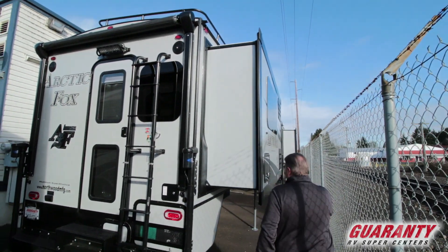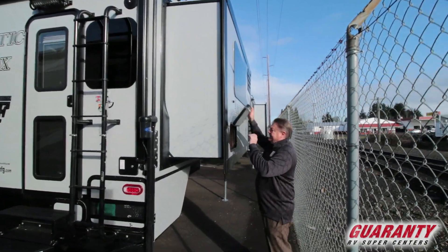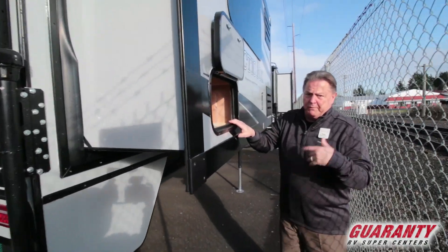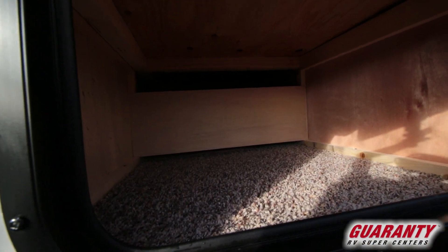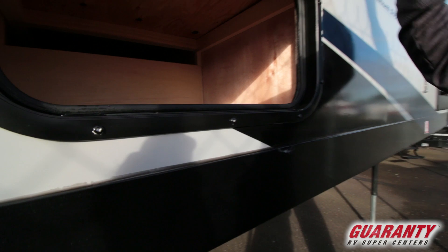This is going to have the curbside slide, meaning that when we pull over the slide out goes out on the curbside, not into the road area or into the traffic. So again, well-designed camper.